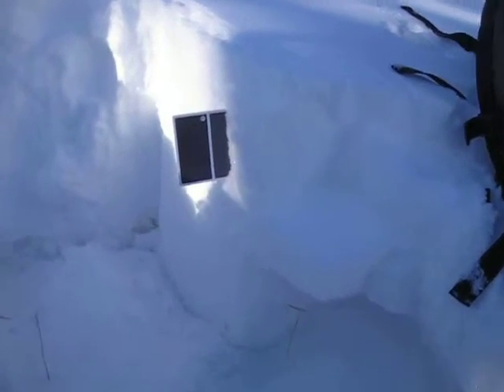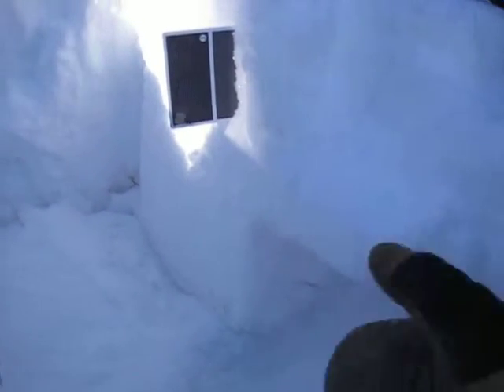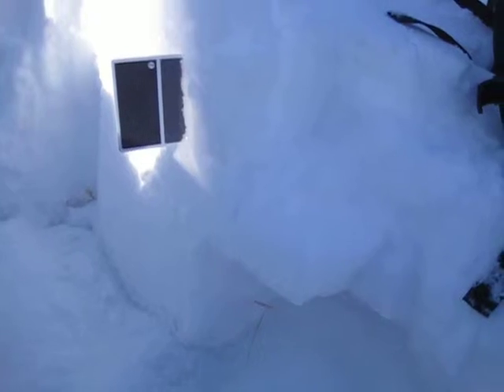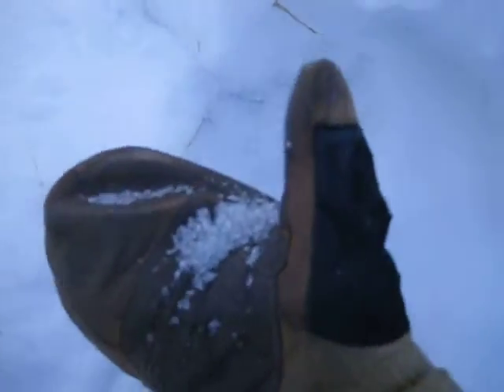That last storm didn't pan out for us. You can see our new snow layer right in here, and this is an old wind-heat crust that's somewhat supporting our weight, but it varies quite a bit. Underneath here we've got some pretty faceted old snow clear down to the ground. You can see the grains are pretty big.